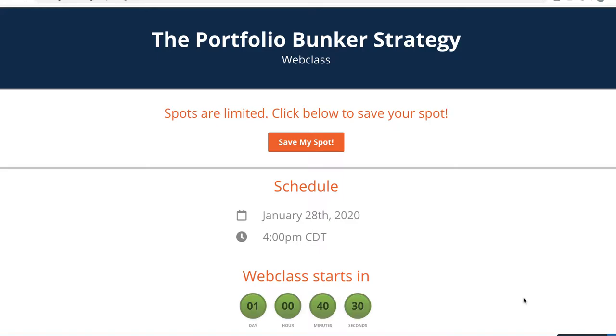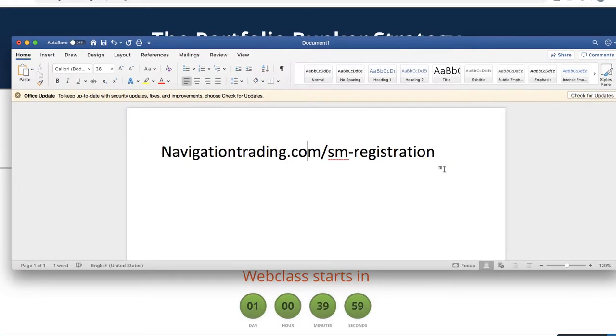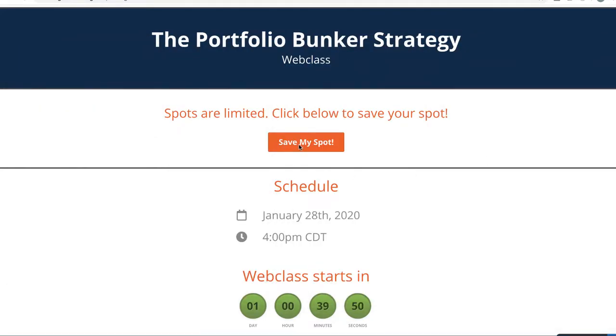Before we jump into the market, I just want to make sure you are aware of the new strategy class that we are doing tomorrow. It's called the Portfolio Bunker Strategy Web Class. It is tomorrow, January 28th at 4 p.m. Central Time. You don't want to miss this, especially in light of what we are seeing in the markets the last couple of days. This strategy is designed to protect your portfolio. Just go to navigationtrading.com/SM-registration, and that's where you'll come to this page and just click 'Save My Spot' — that'll save your spot for the web class tomorrow.